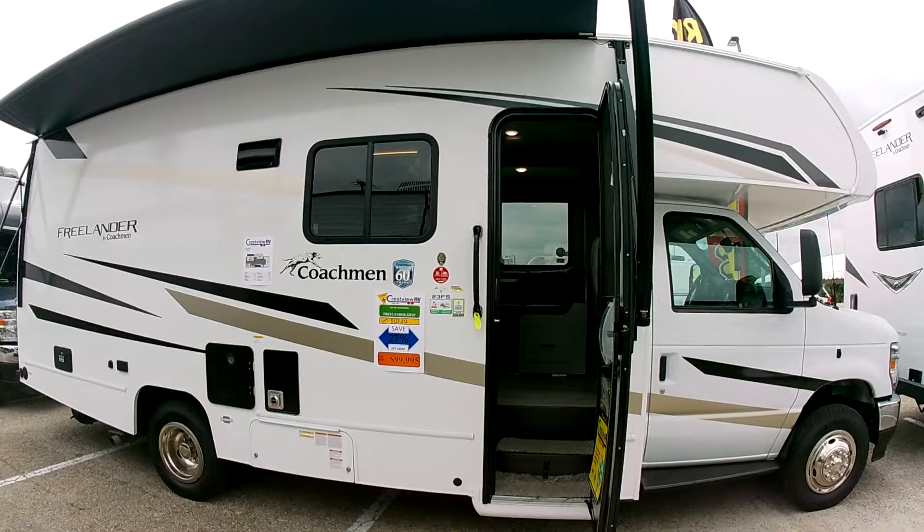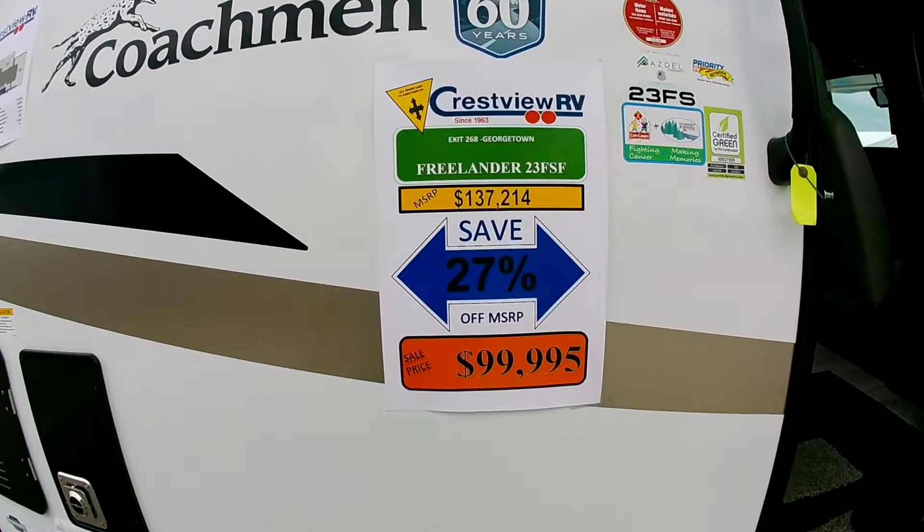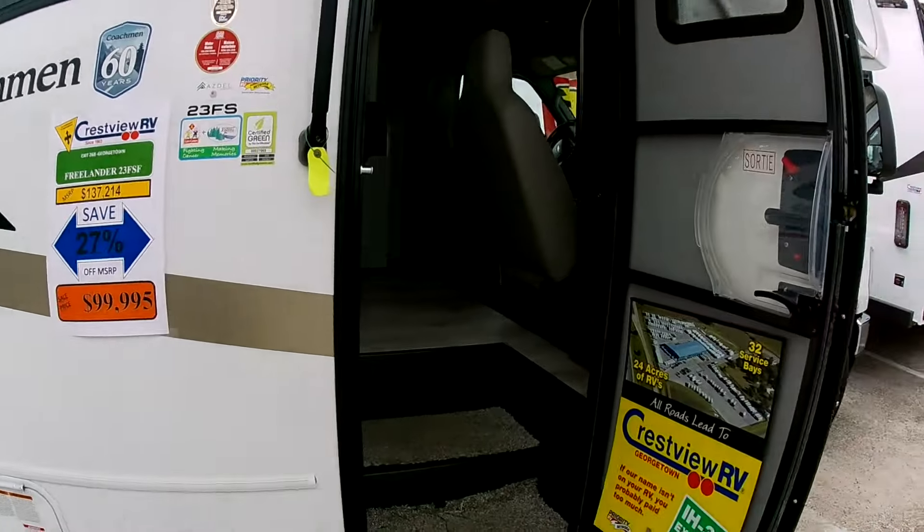Let's take a look at some Class C's over here. We've got the Freelander 23 FSF, right now about a hundred thousand dollars. Let's take a look inside.